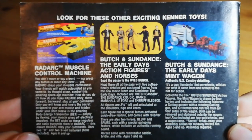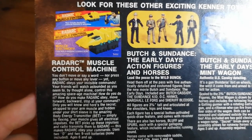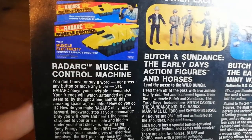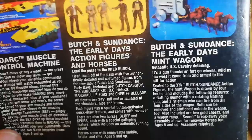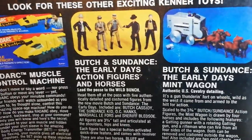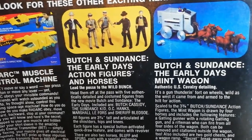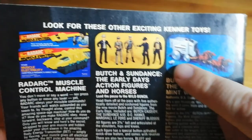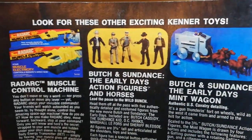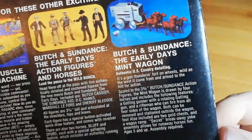Last but not least, some other exciting toys. You've got the Radar muscle control machine, which you control by squeezing your arm and it rolls along — that's really weird. Then you have Butch and Sundance. They really tried to push these Wild West action figures in the late 70s and 80s. They're pretty cool, quite realistic-looking things. I think this character — which is either Butch or Sundance, I think it's Butch — is kind of like a remodelled Luke Skywalker farm boy. They've got the early days mint wagon with all the gold and money in.